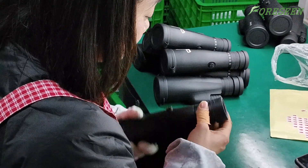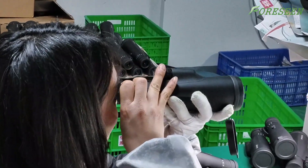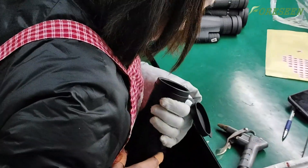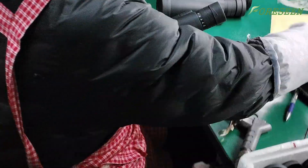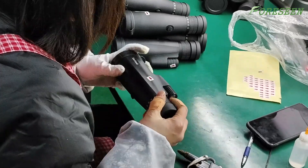The fourth step is the inspection process. Quality inspection is an indispensable part of the manufacturing process. Our professional team strictly inspects each telescope in four ways: cleanliness inspection, functional inspection, performance inspection, and appearance inspection, to ensure its best performance.